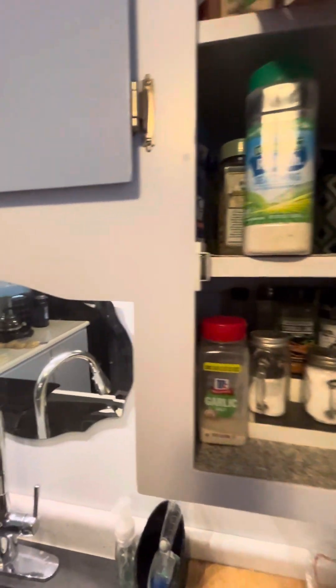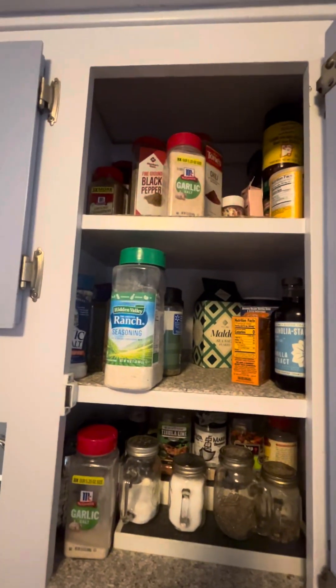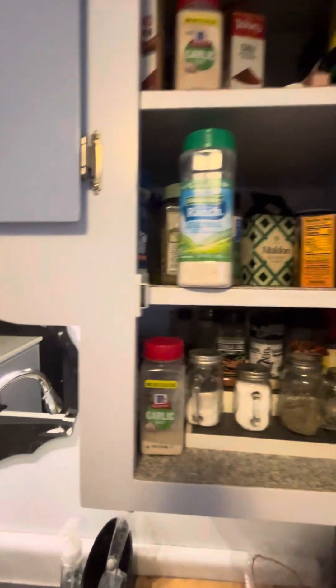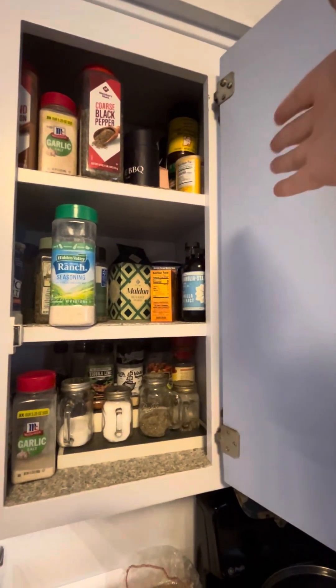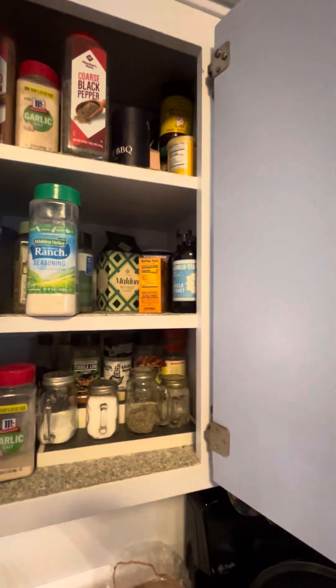We've got a big thing of cinnamon, and I always think I'm running out of things, so there's more cinnamon back there. Then put everything back. Way back there there's more vanilla, more peppermints and stuff for Christmas time. And then we've got my other season drawer.